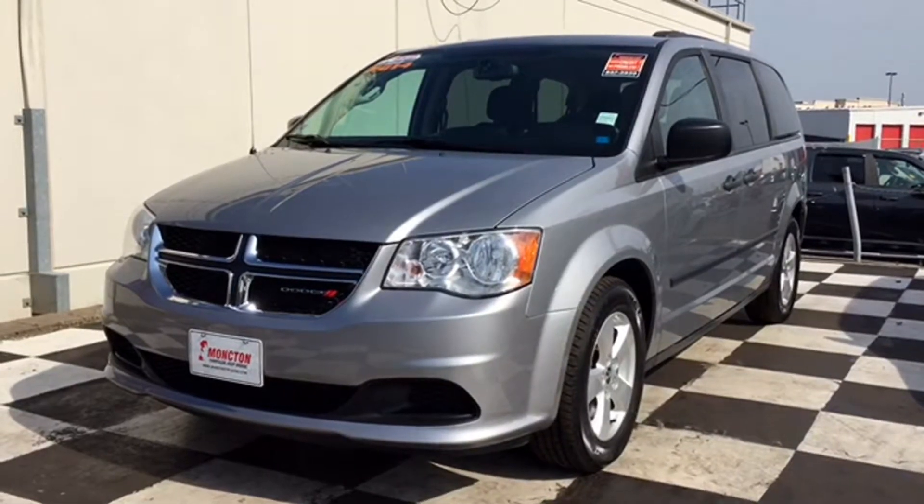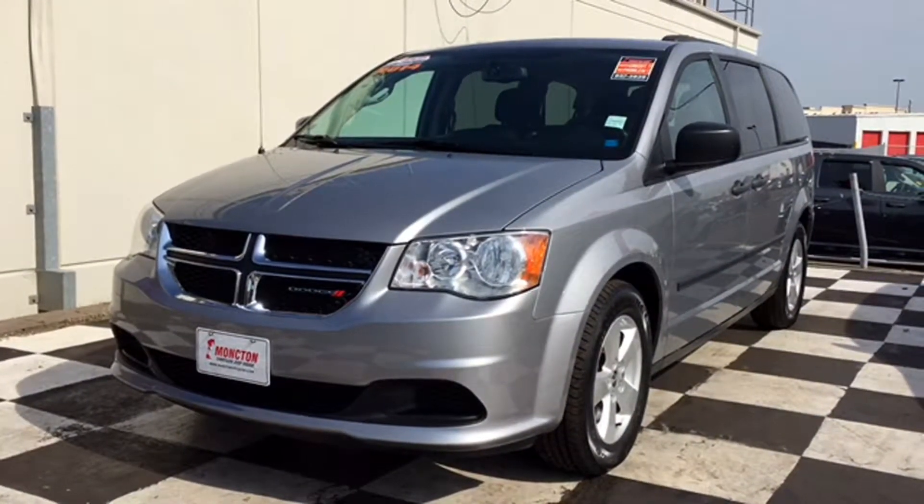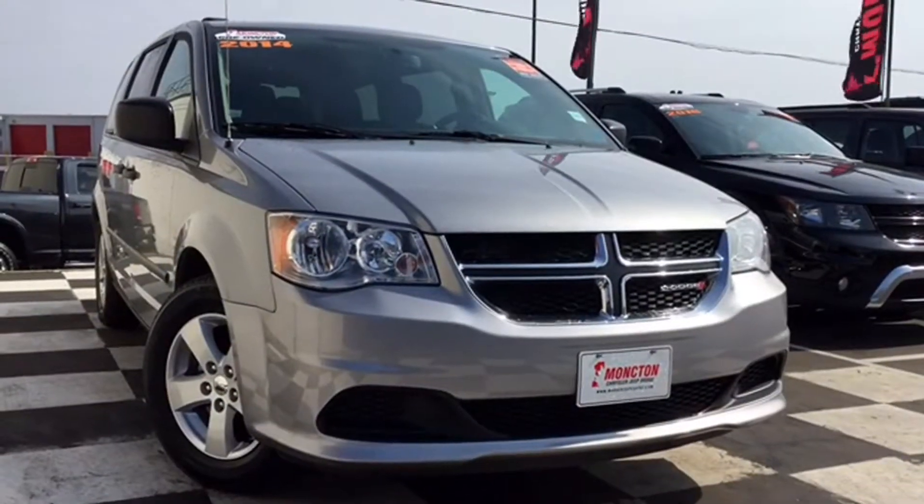We're checking out our mighty minivans and next up on the checkerboard is the certified pre-owned 2014 Dodge Grand Caravan. This billet silver 7-seater has all the room your family needs for back to school.